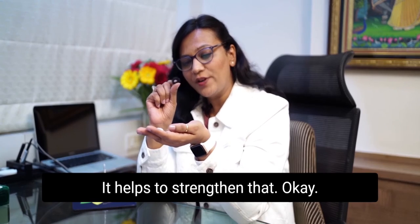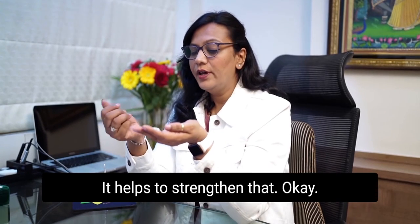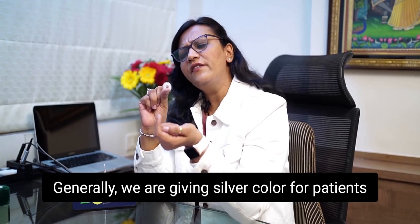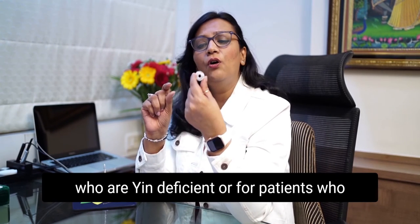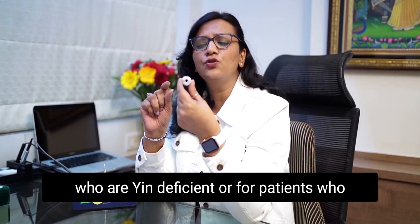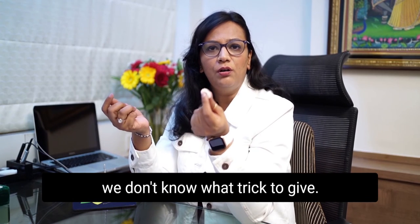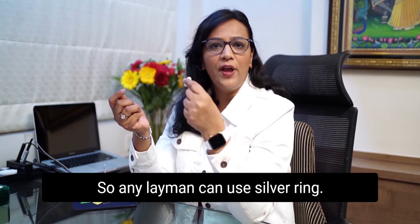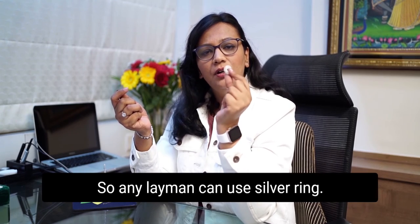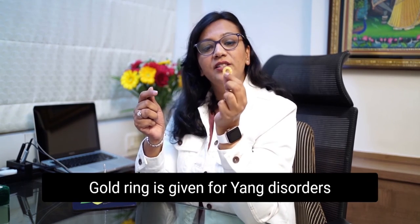Generally, we give silver color for patients who are yin deficient, or for patients where we don't know what ring to give — so any layman can use silver. Gold ring is given for yang disorders and to stimulate or put in energies.